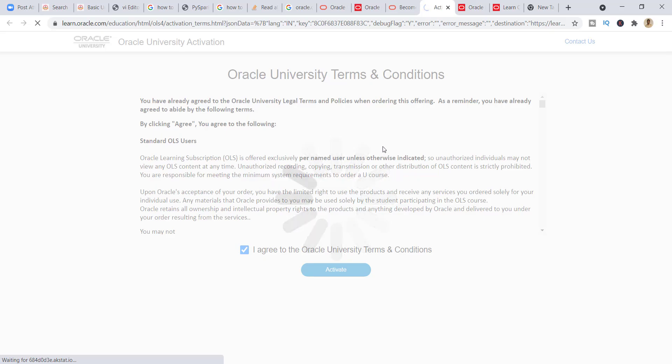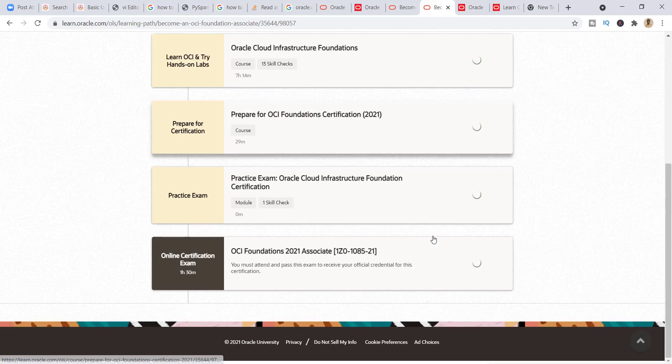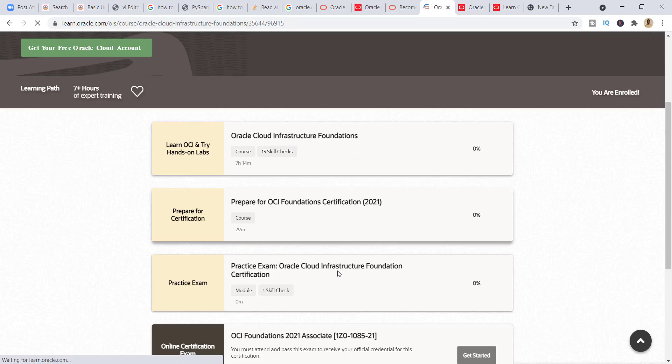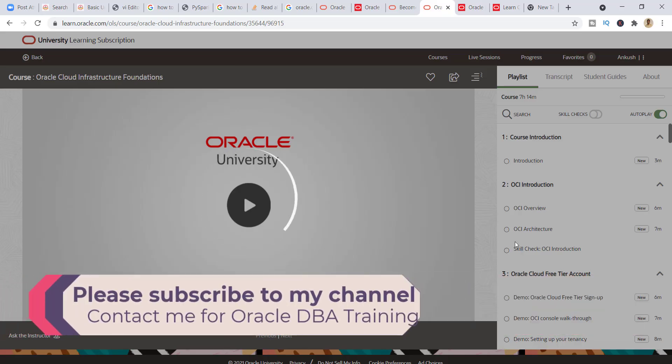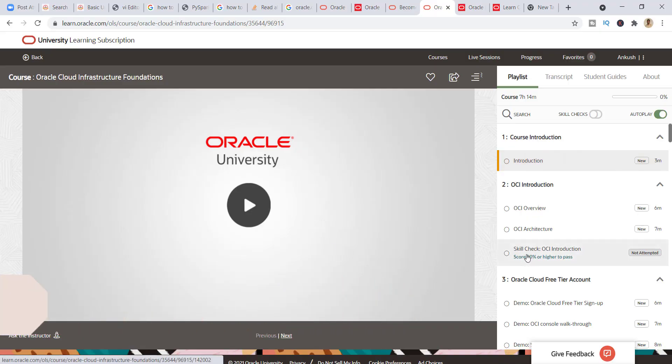The page is loading. Now we are here and we can see the content of the Oracle certification courses. Let me click on the first course: Oracle Cloud Infrastructure Foundation. You need to watch all the recordings — this is completely free of cost. They are also giving you hands-on experience and real-time demonstrations of how Oracle Cloud works.